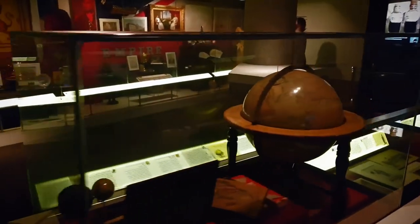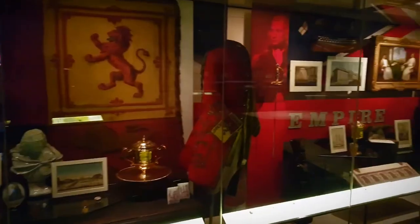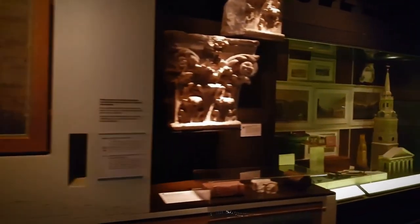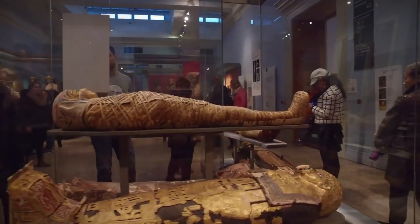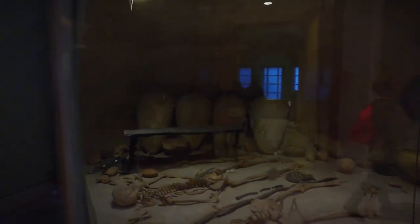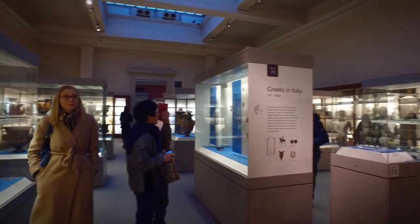From ancient wonders to modern marvels, London's museums offer a gateway to the past, present, and future. Whether you're drawn to art, science, or history, these institutions promise to inspire, educate, and captivate. So the next time you find yourself in this bustling city, make sure to visit these top 10 museums and embark on an unforgettable journey through London's rich cultural tapestry.